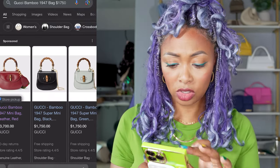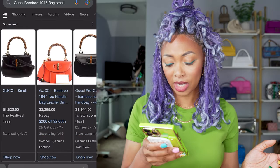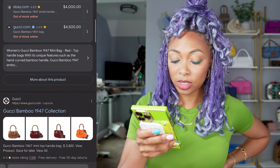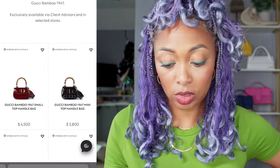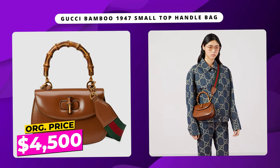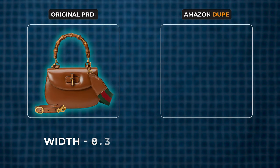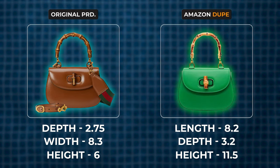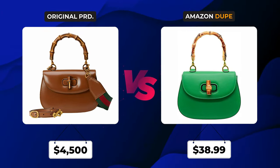It doesn't look like Gucci has a current version that's bigger than the mini — they only have the mini and super mini. Actually, they do have a small at $4,500. The small is 8.3 inches width by 6 inches height by 2.75 diameter. This is closer, but the Amazon version is still bigger. So just keep in mind — the Amazon version is bigger than even the small Gucci. But the Amazon version is $39, so if you're going for the look, you already know.